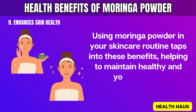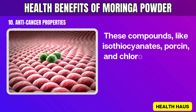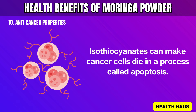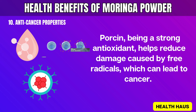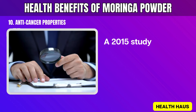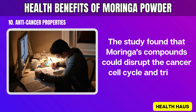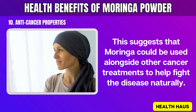10. Anti-cancer Properties. Moringa has compounds that may help fight cancer. Compounds like isothiocyanates, niazimicin, and chlorogenic acid in Moringa leaves can stop cancer cells from growing and spreading. Isothiocyanates can make cancer cells die in a process called apoptosis. Niazimicin, being a strong antioxidant, helps reduce damage caused by free radicals, which can lead to cancer. Chlorogenic acid also helps by stopping the formation of cancer-causing substances in the body. A 2015 study published in PLOS ONE showed that Moringa leaf extract could reduce breast cancer cell survival. The study found that Moringa's compounds could disrupt the cancer cell cycle and cause their death. This suggests that Moringa could be used alongside other cancer treatments to help fight the disease naturally.